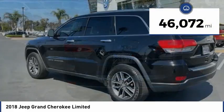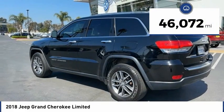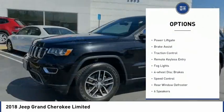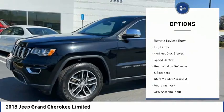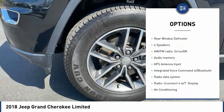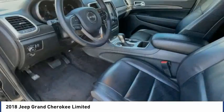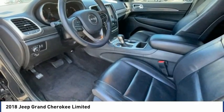This vehicle has less than 50,000 miles. Here are some of this vehicle's great options: electronic stability control, alloy wheels, power lift gate, brake assist, traction control, remote keyless entry, fog lights, four-wheel disc brakes, speed control, rear window defroster.